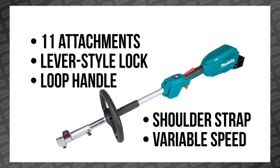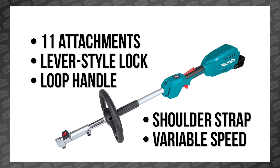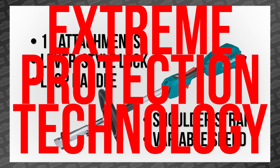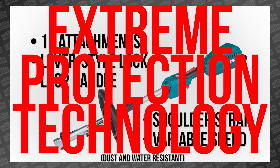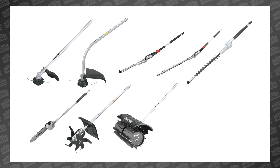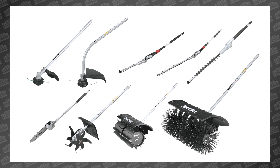Just like the string trimmer, this tool also features Makita's Extreme Protection Technology dust and water resistance. The available attachments include a string trimmer, curved string trimmer, multiple hedge trimmers, pole saw, cultivator, paddle sweep, and the self-grooming bristle brush.